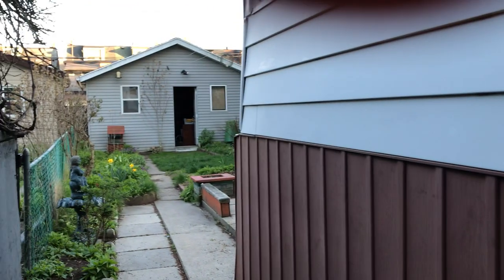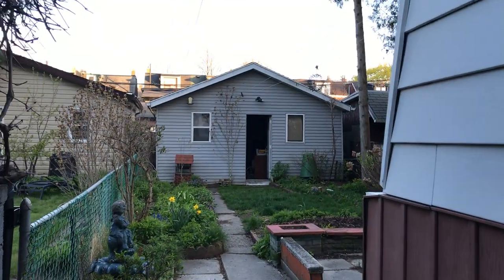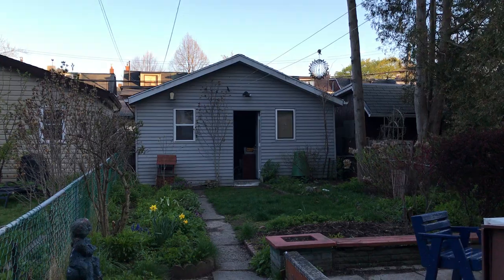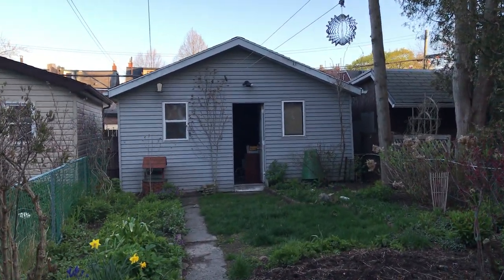I will be doing two other videos — one of the first, second, and third floors, and one of the basement — so check those out. At lovelytorontohomes.com you'll find floor plans and more information.